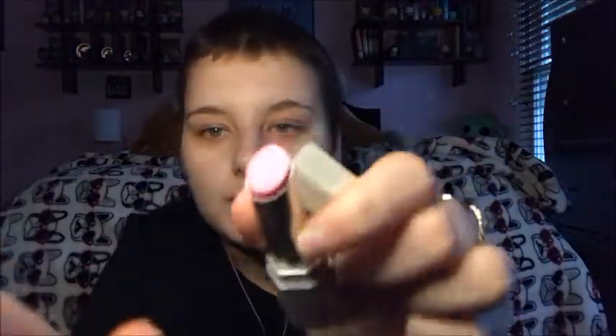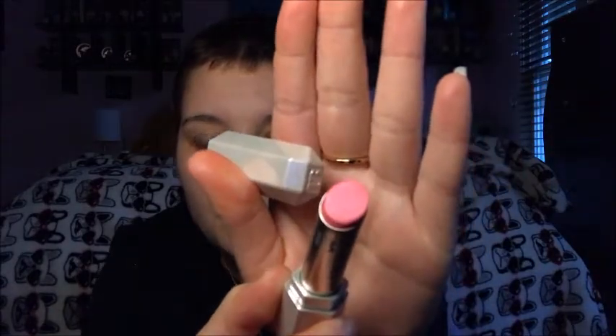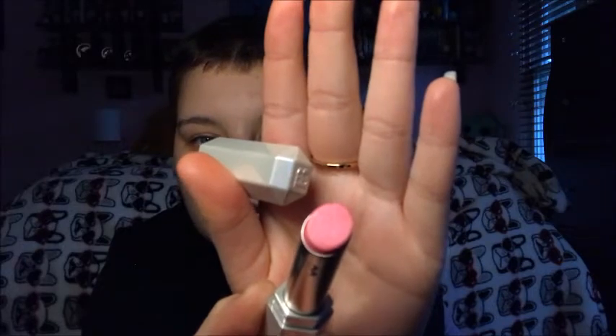Next we have another Fenty Beauty by Rihanna — this is the Slip Shine Sheer Shiny Lipstick. This is my first lipstick from Fenty Beauty; I usually get lip glosses, but Cameron picked this out for me. This is in the shade Sugar Kiss — it's this beautiful Barbie pink color. I cannot wait to try this out and add it to my pink lip collection.